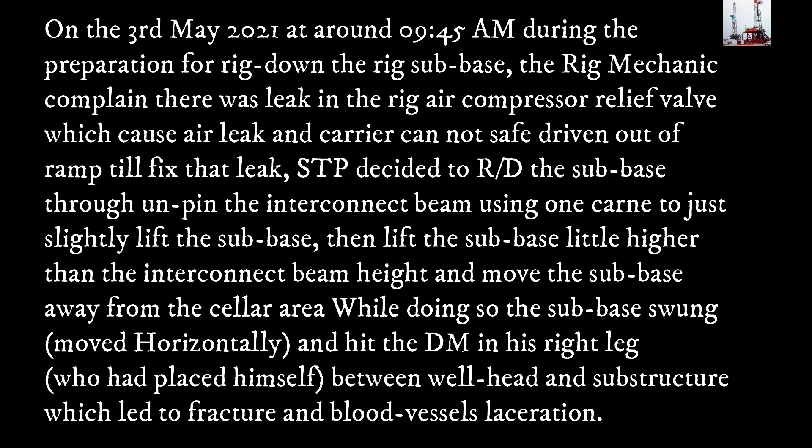While doing so, the subbase swung and moved horizontally, hitting the Derrickman in his right leg. He had placed himself between the wellhead and the substructure, which led to a fracture and blood vessel laceration.